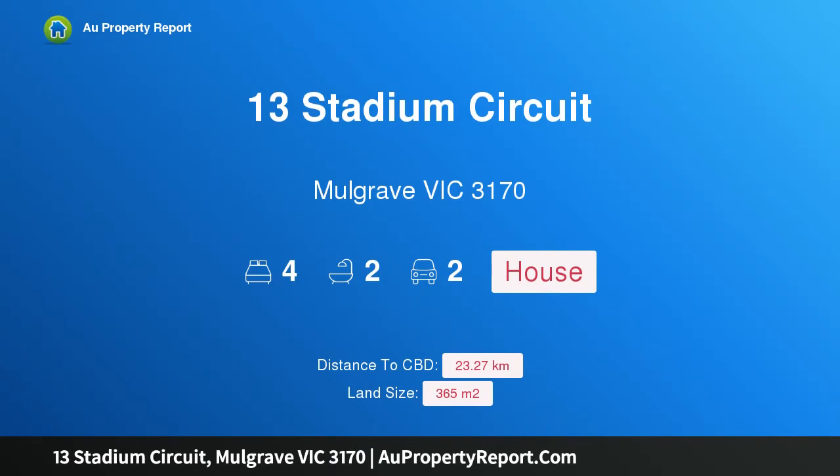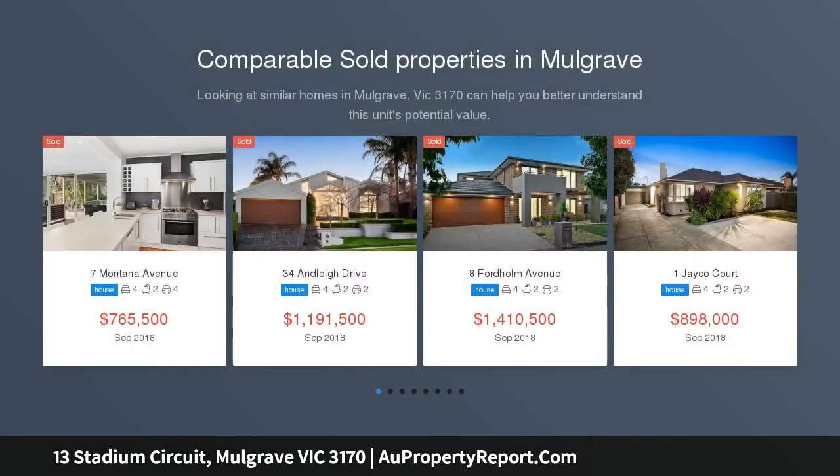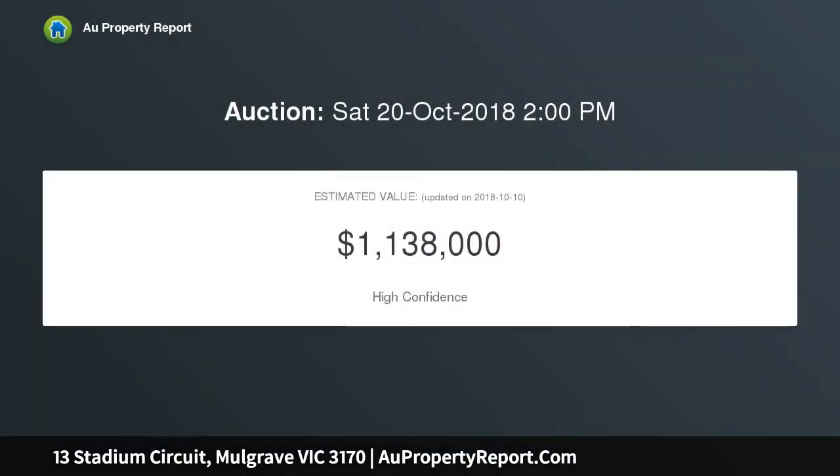Hi, I am glad to introduce 13 Stadium Circuit, Mulgrave, Victoria 3170 — low maintenance luxury. This is a home that meets all the needs for the modern family, smartly designed with a virtually maintenance-free garden. It could be the perfect launching pad for a busy young family — a spacious double-storey residence with four bedrooms, two bathrooms.